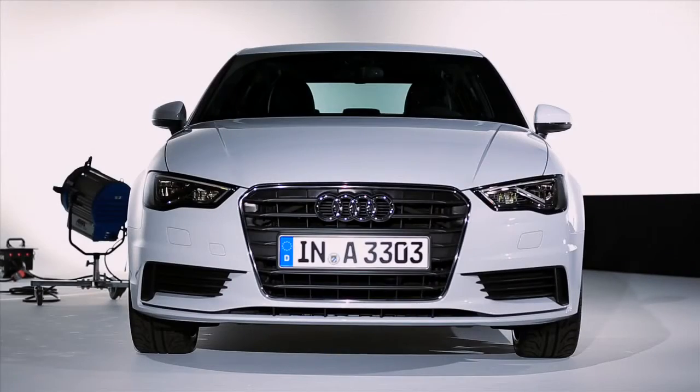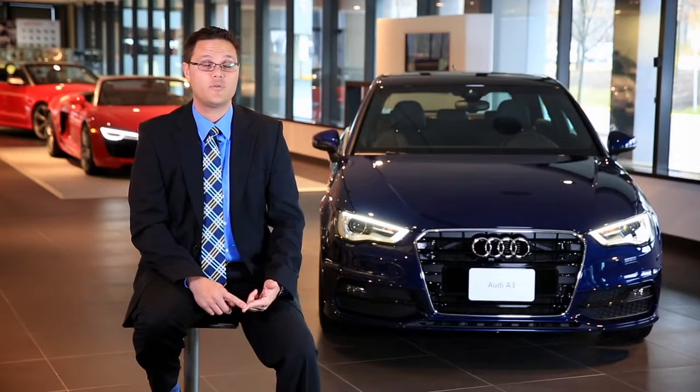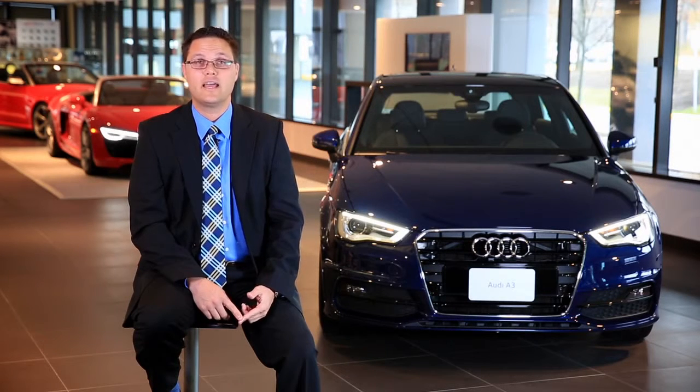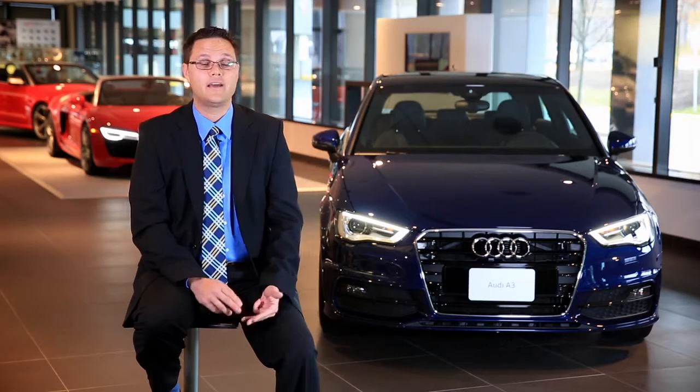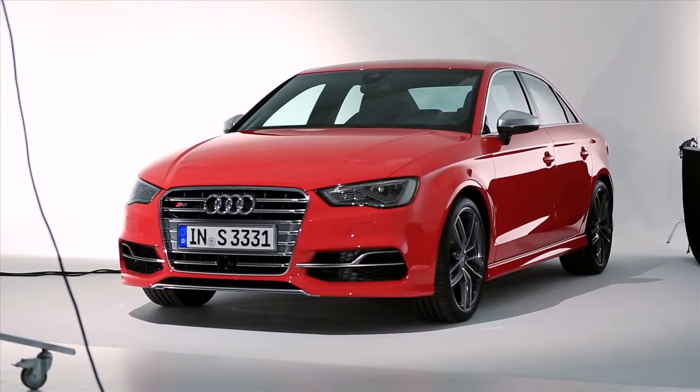What's under the hood? Well, in the first year of sales, we're going to have a 1.8 TFSI, a 2.0 TFSI matched with our quattro all-wheel drive, a TDI also in front-wheel drive, and a very exciting S3 with a 2.0 TFSI engine as well.